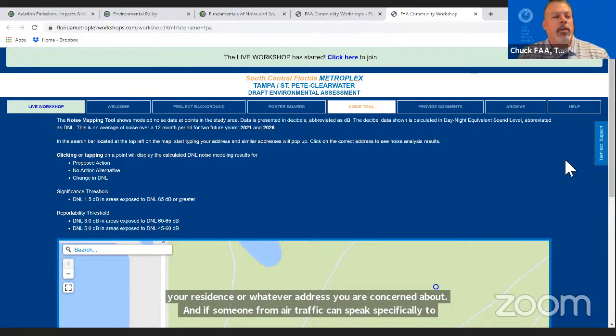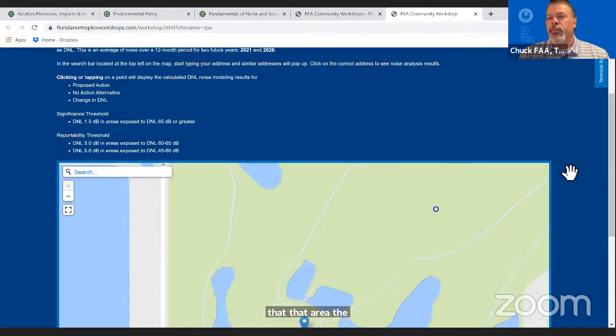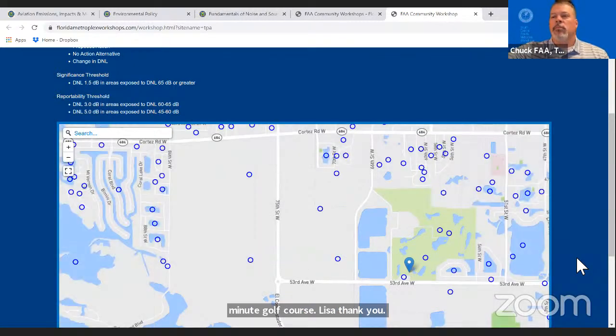Chuck confirmed: the Manette golf course is just north of Sarasota. There are no changes to that area that would affect that golf course, so the answer to that question is no.